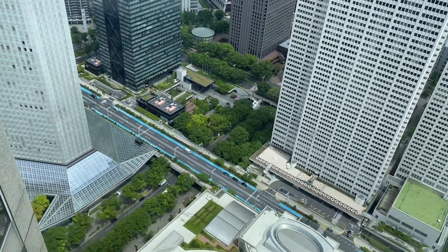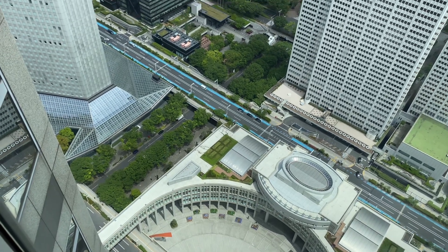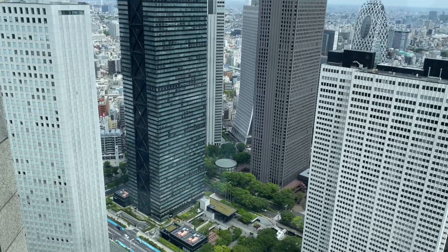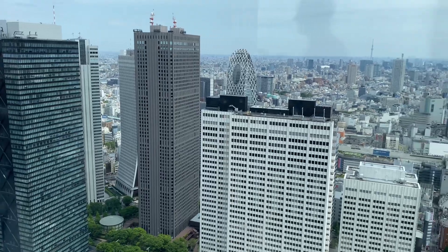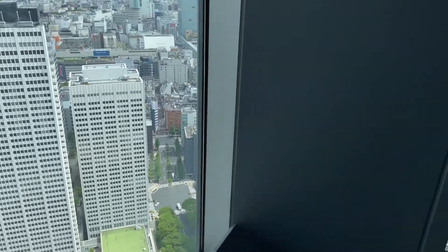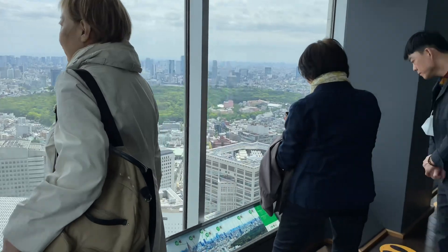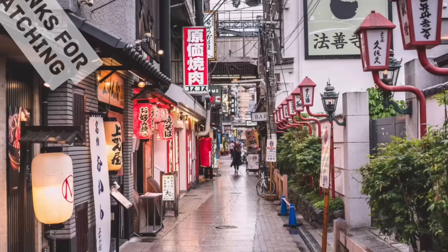Here's a really deep view of the courtyard that we were in just a few minutes ago. Can anybody say vertigo? Thanks for joining me on my trip today. I hope you enjoyed it. Bye!